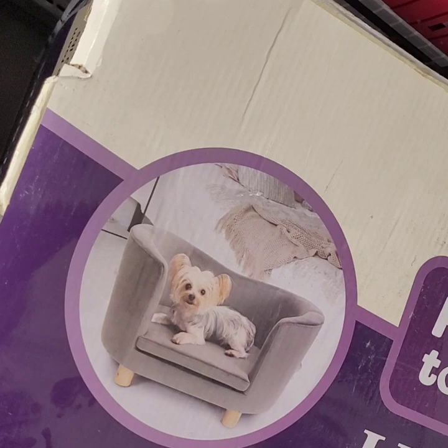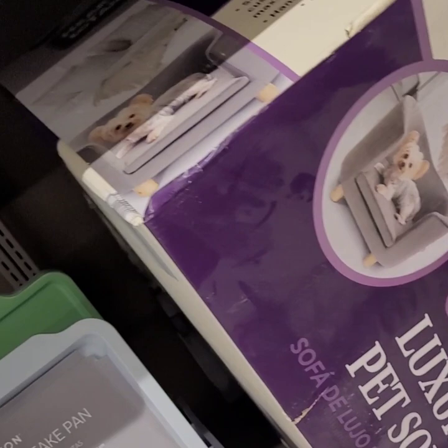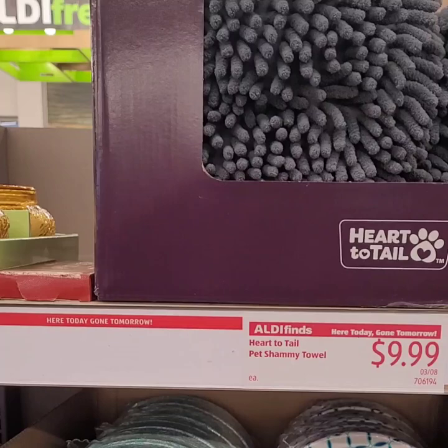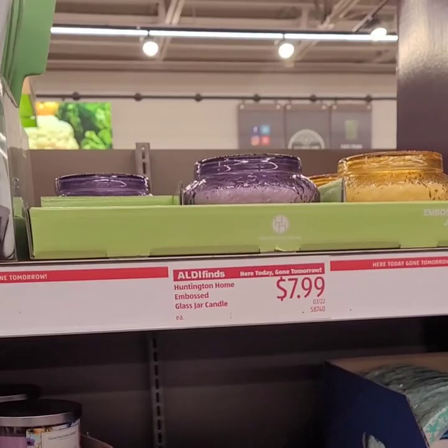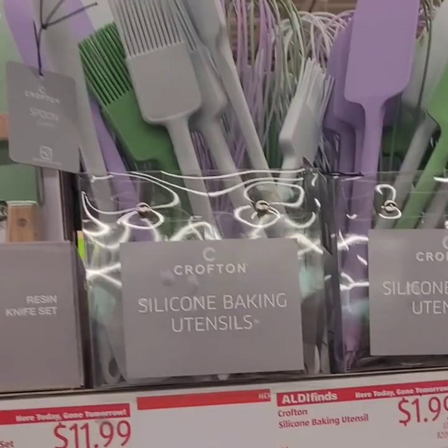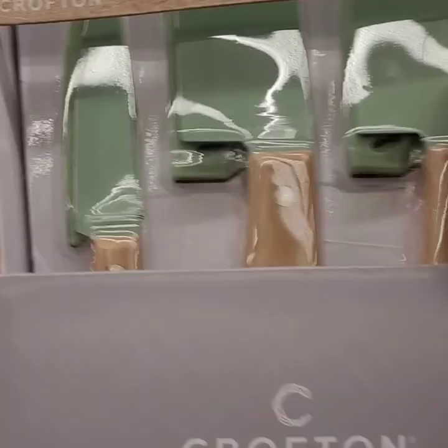They also have a chamois pet hand towel for $9.99 to wash the pets. Cute candles for $7.99. Silicone baking utensils in pretty purple, minty green, and white — the whisk, baster, and spatula at $1.99 each. Beautiful knife sets for $11.99 in minty green or the floral Pioneer Woman dupe look.